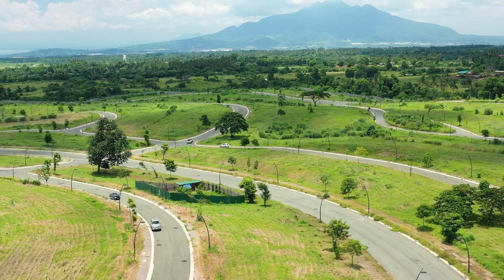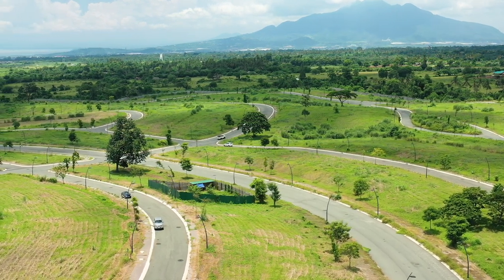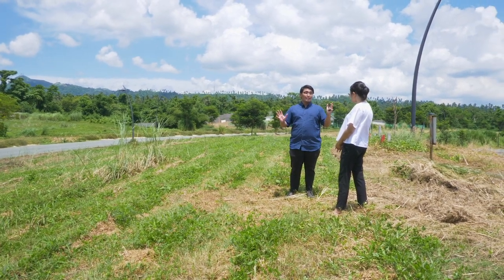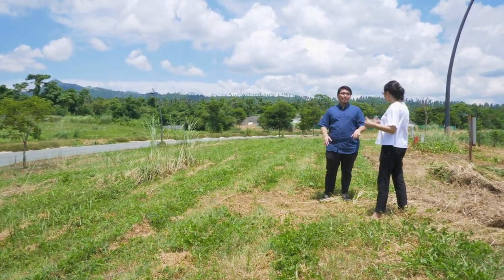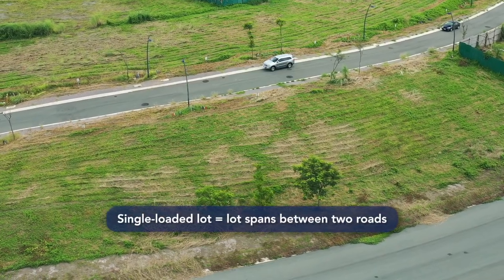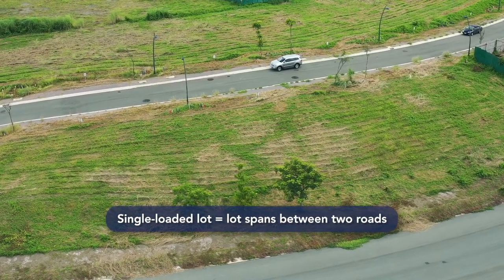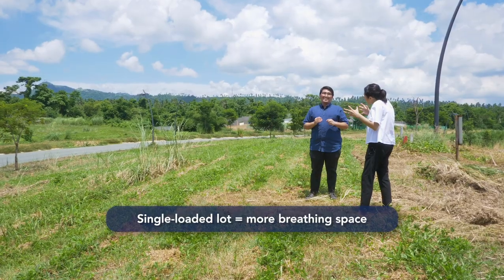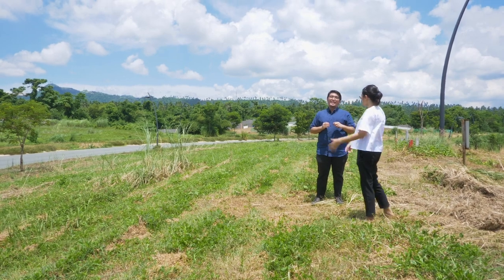It really is beautiful from here because you see the rolling hills. What's interesting about this lot is that it's a single-loaded lot. So what does that mean? When a lot is single-loaded, it means that one lot spans between two roads — so less neighbors in the back, less cramped. There's more breathing space for your home.